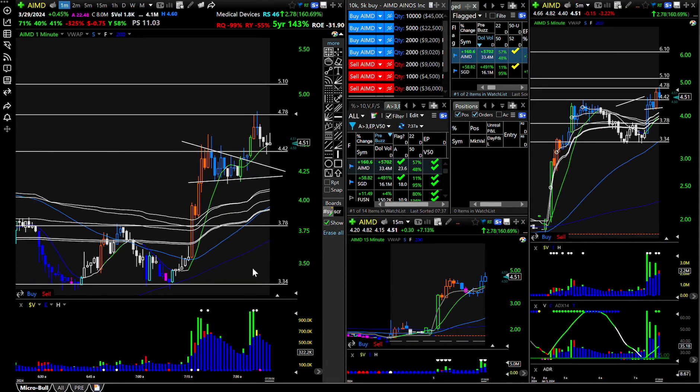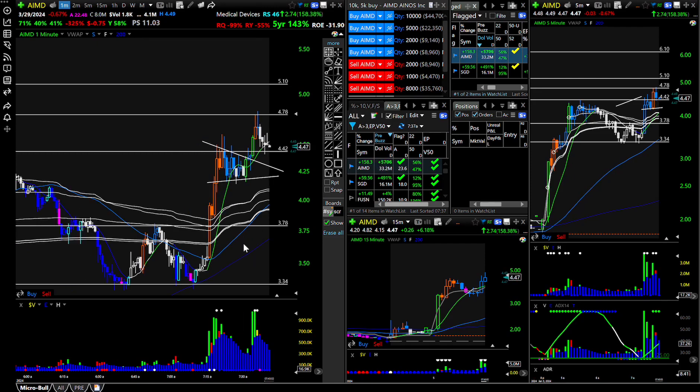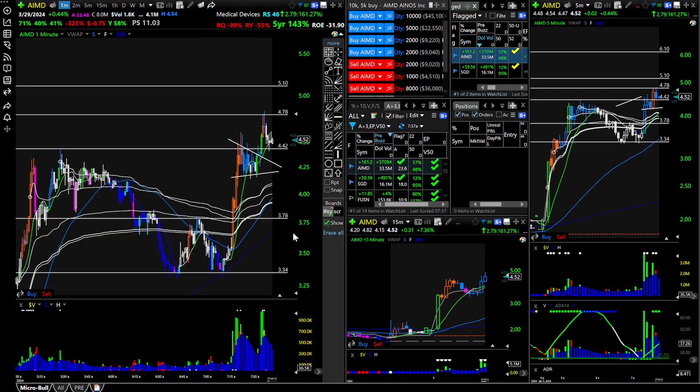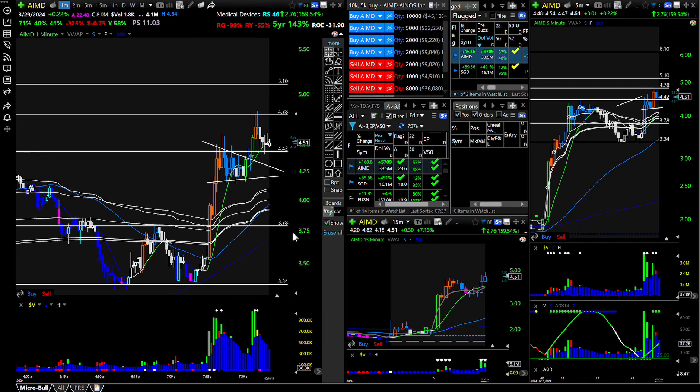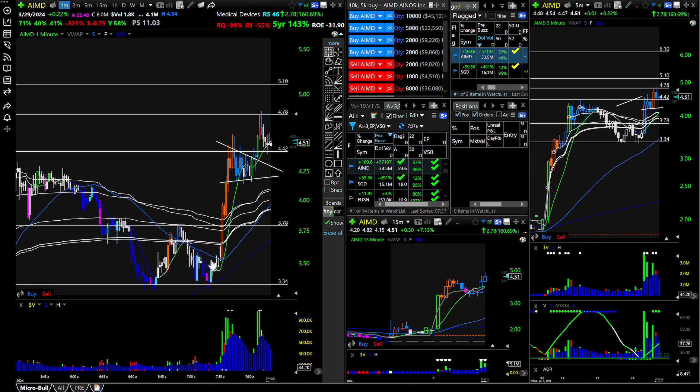One thing I'm going to start looking at through DAS is the time and sales — so that can be color coded to show if someone's buying above ask, which I think could be important. But for me, the more things I look at, it can just create confusion and cause me to get emotional, as opposed to just keeping it simple: looking for proper pivot points, price action, reading my signals, price and volume.